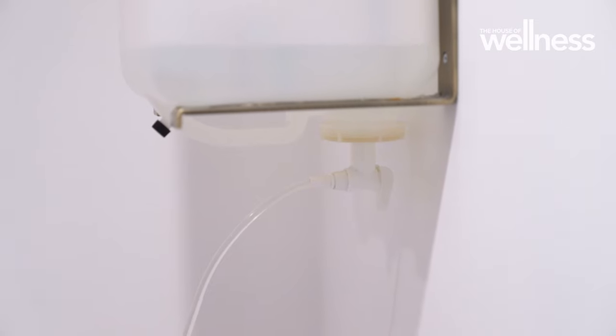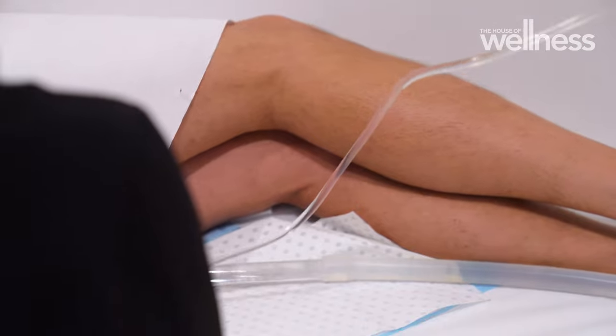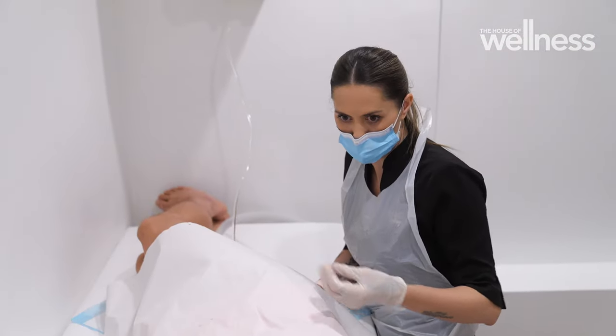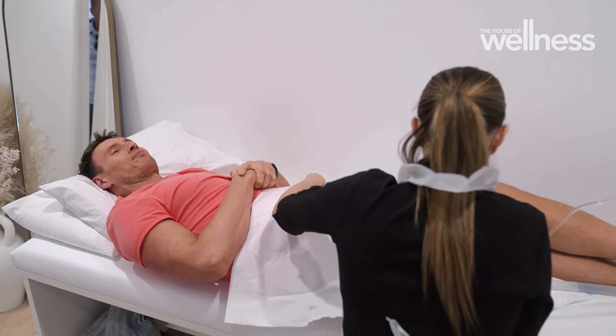What actually happens during a colonic is that we activate those muscular contractions, so we're stimulating bowel movements essentially. When we talk about gut health, we often refer to it as our second brain — there's a huge connection to our immune system and our mental health. It's not just about what we eat, it's what we absorb, and if our gut is out of order then we're not going to absorb our nutrients.